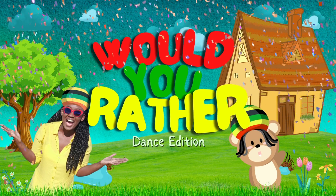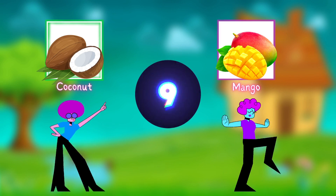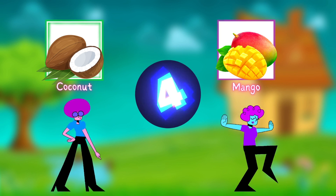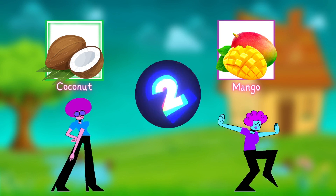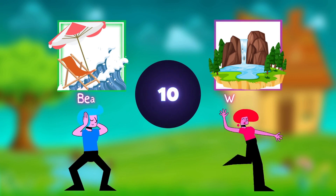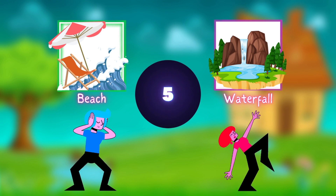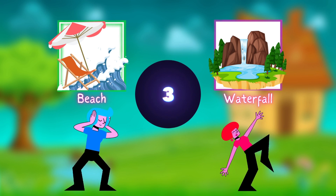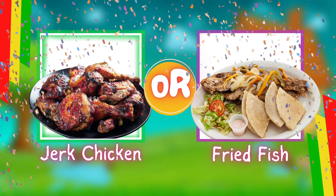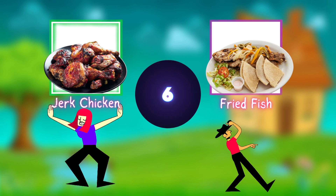Let's take a break for Would You Rather? Would you rather eat a coconut or a mango? Copy the move that matches your choice! Would you rather go to the beach or to the waterfall? Copy the dance that matches your choice! Would you rather eat jerk chicken or fried fish? Copy the dance that matches your choice!